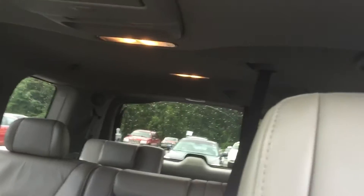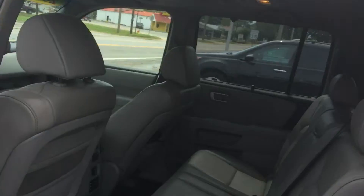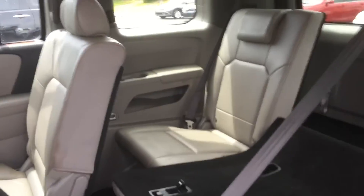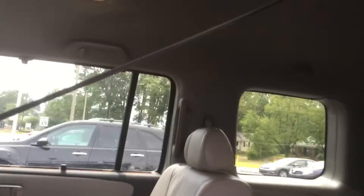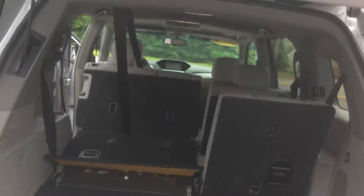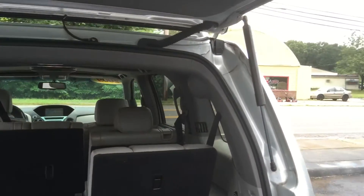Get in here. Do have our sunroof as well as our rear entertainment system with all this room. Let's take a look back here. Big back seat, even leans back, slides forward, getting into that third row. All this room back here in the third row.